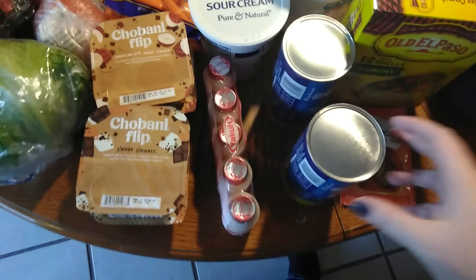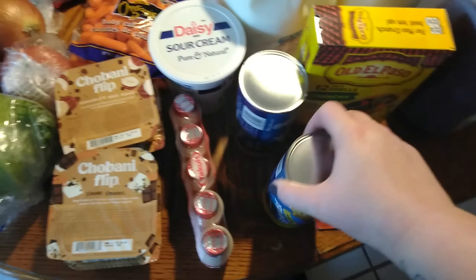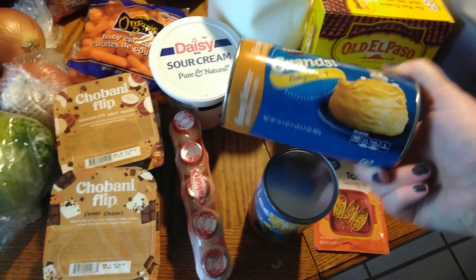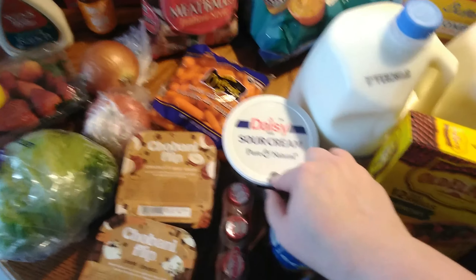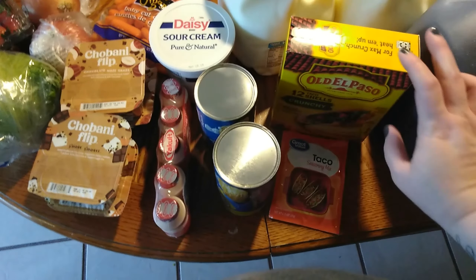And then we have two different kinds of biscuits to go with dinner — butter and home style, oh honey butter. Some sour cream because we're almost out. We're gonna have tacos one night, so some taco seasoning and shells.